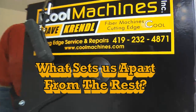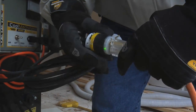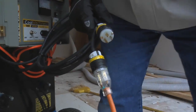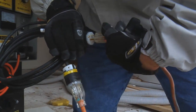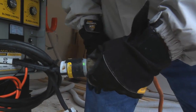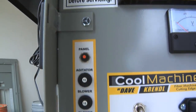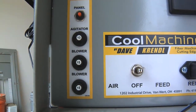What sets our machines apart from the industry? First, our machines have LED-lighted plugs to indicate power at the input and output locations. This reduces troubleshooting time significantly. Also, our machines have externally accessible panel overloads, which eliminates opening the panel box in order to reset the machine.